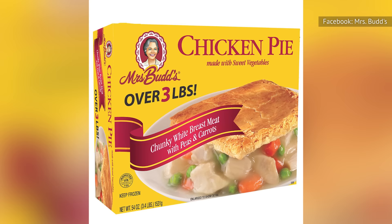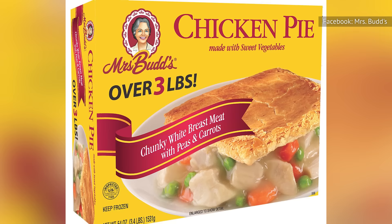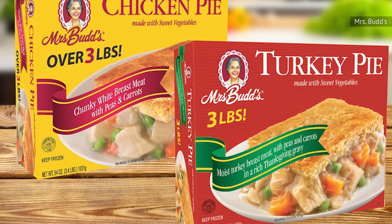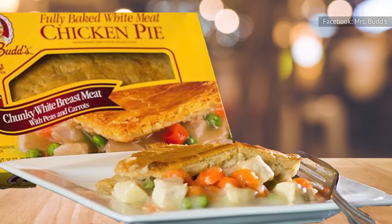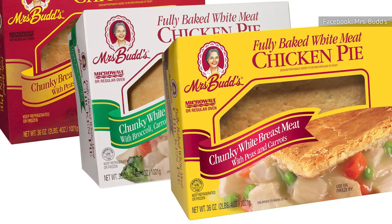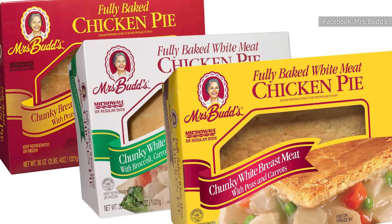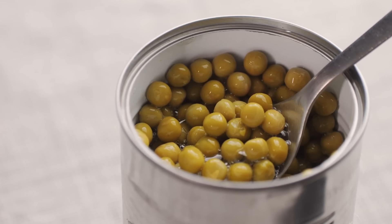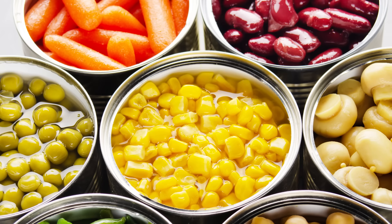Prepare to buckle up for a pot pie adventure of epic proportions with Mrs. Budd's Frozen Delight — a colossal, three-pound helping of chicken pot pie that promises to leave you satiated and ready for a cozy food coma. While the brand does offer a few smaller servings along with a turkey option, the crust of Mrs. Budd's pot pie greeted us with a golden brown allure, teasing our taste buds with its crunchy exterior and soft, comforting center. The flavor of the crust and tasty gravy provided a foundation of satisfaction. However, the peas and carrots, unfortunately, carry the unmistakable taste and look of canned produce — a reminder of simpler times when convenience often outweighed culinary finesse.